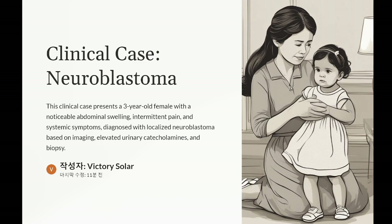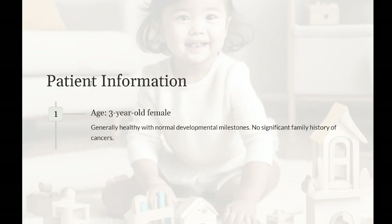Clinical case: neuroblastoma. Patient information: age, three-year-old female. Medical history: generally healthy with normal developmental milestones, no significant family history of cancers. Presenting complaint: the parents bring their daughter to the pediatrician due to a noticeable abdominal swelling and complaints of intermittent abdominal pain over the past few weeks. They also report episodes of fever and a recent decrease in appetite.